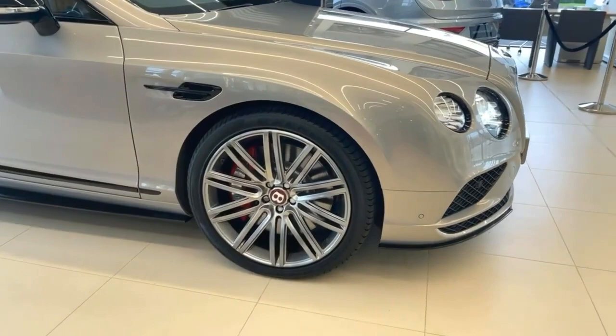This car is unusual having the speed alloys, again a factory option, quite striking on this model.